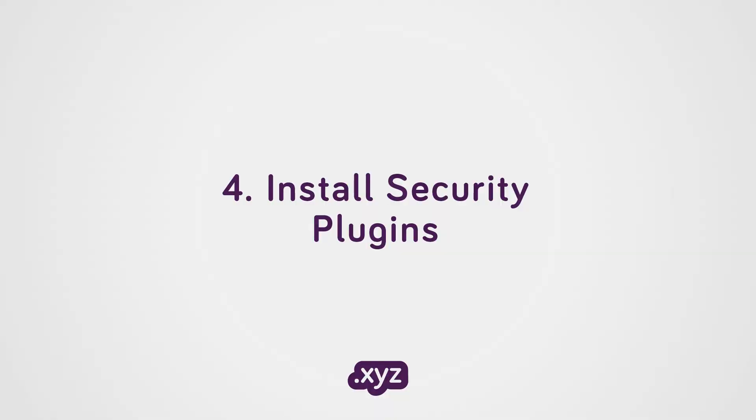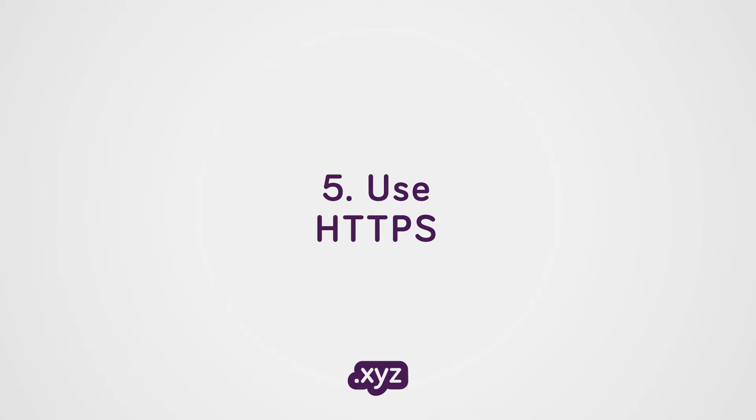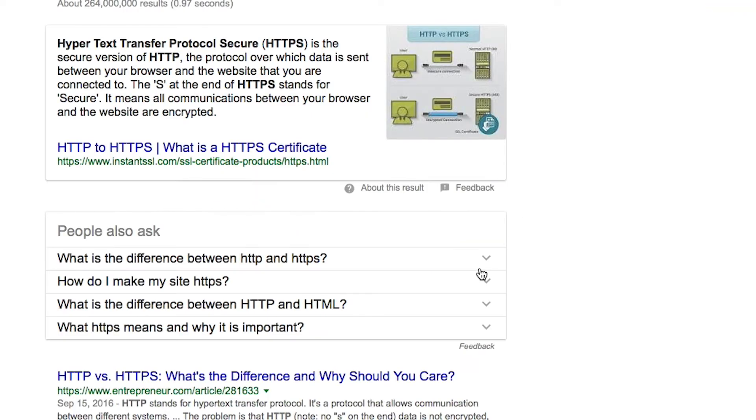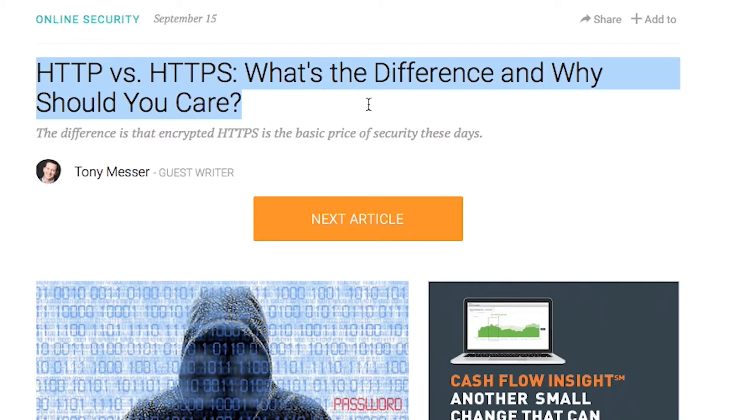Install security plugins when possible. These products will help to secure your site. Use HTTPS — if you have an online store or at any point require your website visitors to enter sensitive information, invest in an SSL certificate so your site will be HTTPS instead of HTTP.